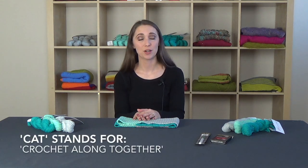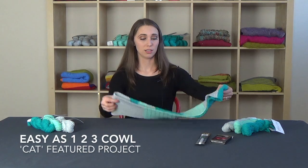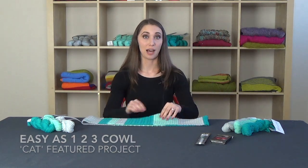It's going to be called CATS for short, and the very first one will be for absolute beginners. What we're going to be doing is releasing a series of videos that will crochet along together with you to make this gorgeous cowl.